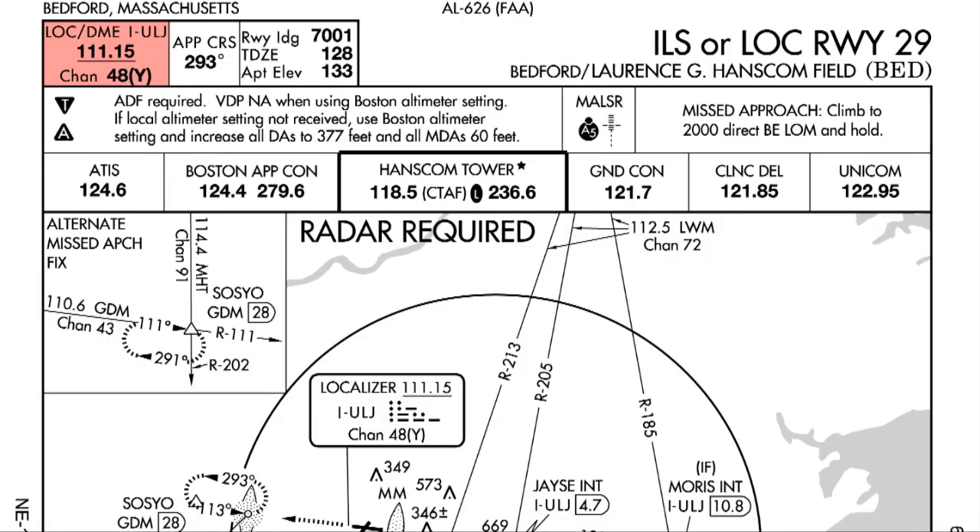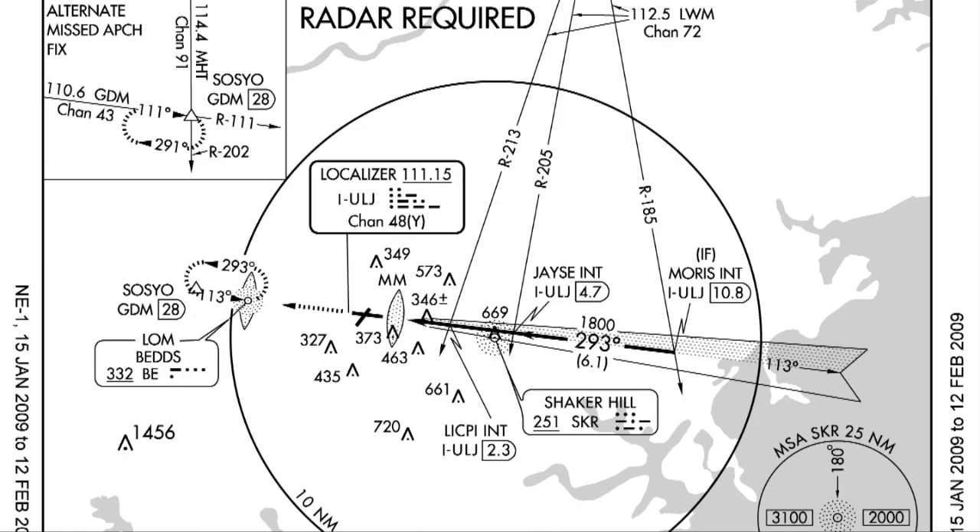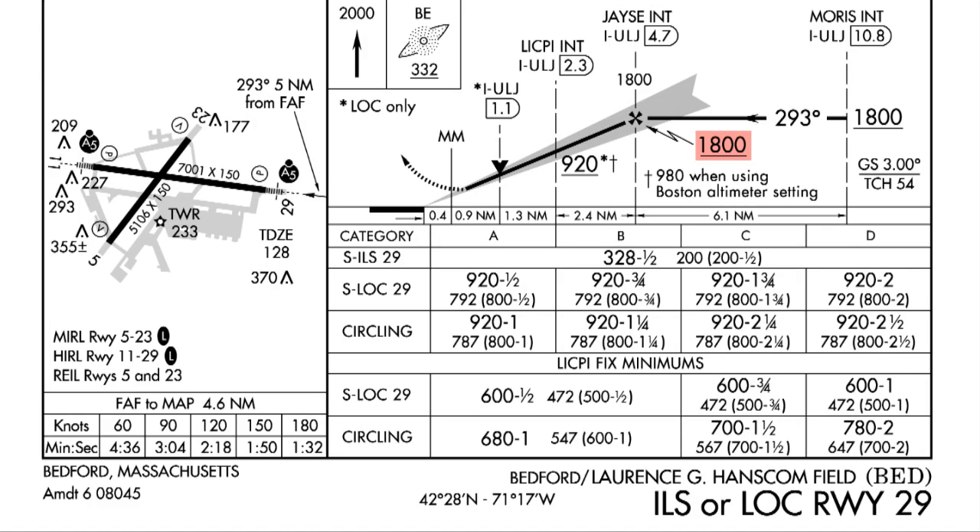The localizer is 111.15 and that's tuned and identified. Final approach course 293 is set. We've listened to the ATIS information Bravo. We're talking to approach control and we've got tower 118.5 on standby. Ground control 121.7 on COM2. We're going to be vectored to the JAYZZ intersection and that will be down to 1,800 feet, which is where we'll intercept the glide slope. We'll go missed at 328 feet unless we see the approach lighting system — a MALSR — in which case we can descend to 228 feet. That's 100 feet above the touchdown zone.